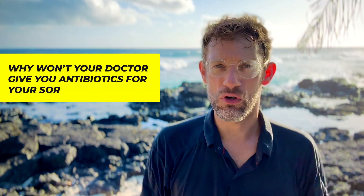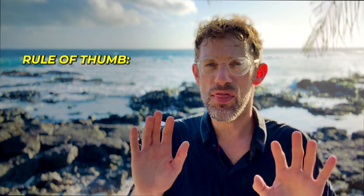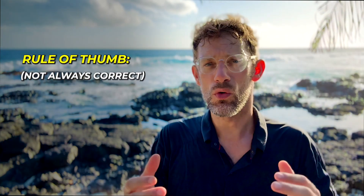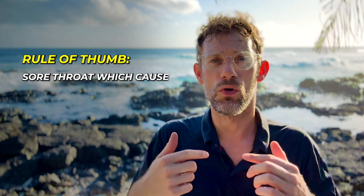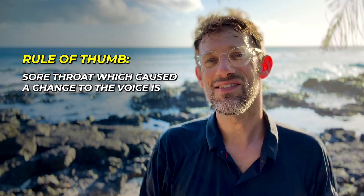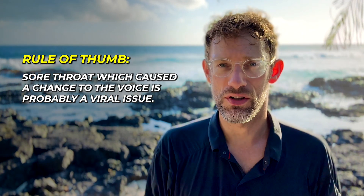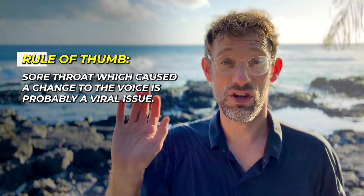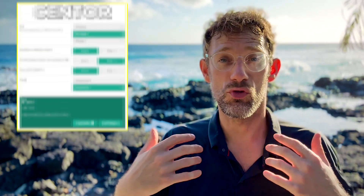So why won't your doctor give you antibiotics for your sore throat? As a rule of thumb — and rules of thumb are always slightly tricky — a sore throat which has caused a change to the voice is probably a viral issue, not a bacterial issue. It's important we highlight that's a rule of thumb, so we're going to go further and give you some tools that give you numbers.